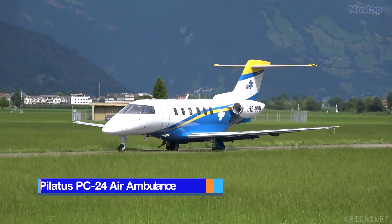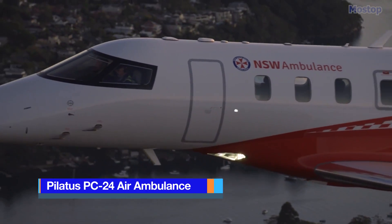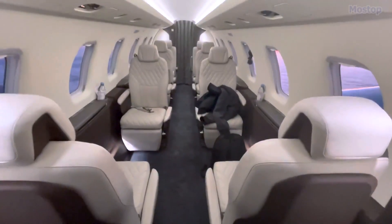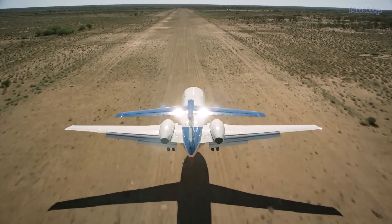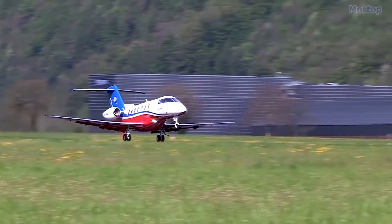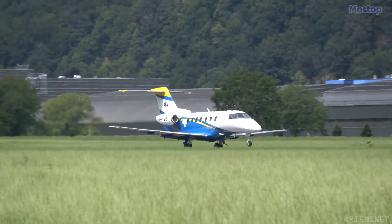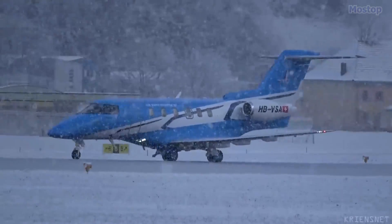Pilatus PC-24 Air Ambulance: Manufactured in Switzerland, the PC-24 Air Ambulance is a robust and versatile aircraft designed for high performance with a spacious and quiet cabin. It is certified to land on both unpaved and short runways with excellent runway performance and can take off from a 3,000-foot runway. It is also certified to operate on grass, wet earth, dry sand, gravel, or snow, benefiting many remote operators.